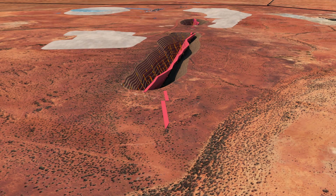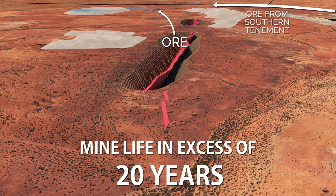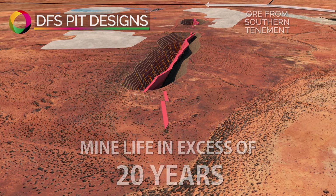Using conventional open-pit mining methods, there is a clear vision of a mine life in excess of 20 years, with additional material to be sourced from the southern tenement.